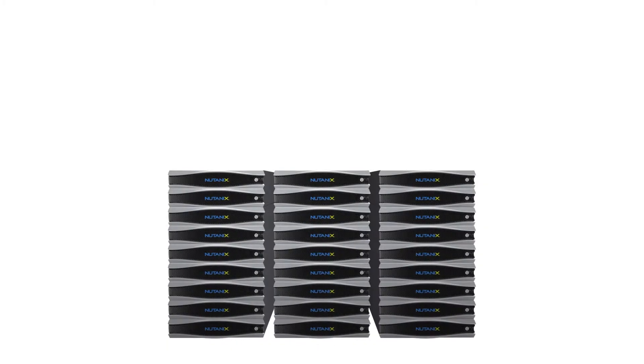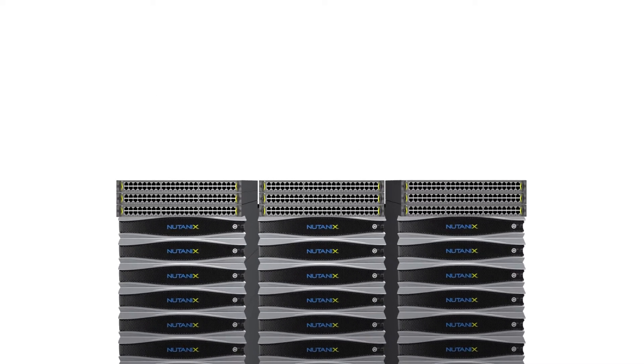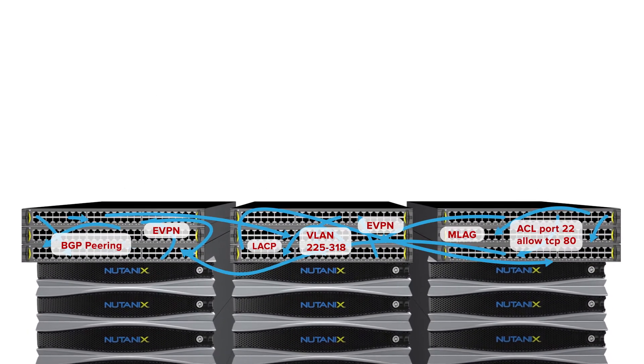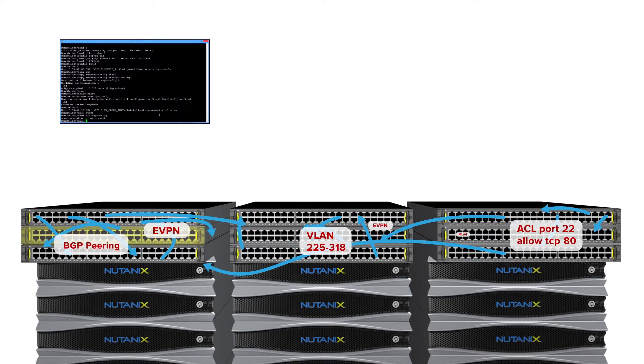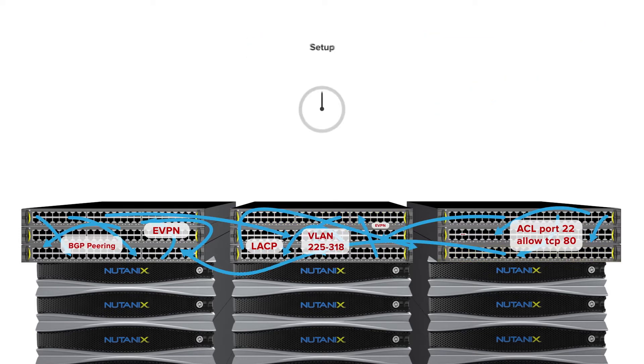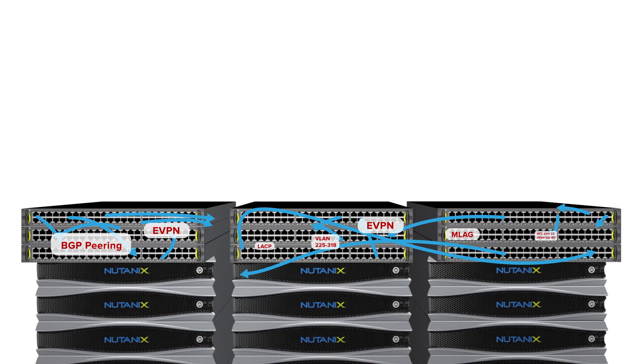But there is one infrastructure component that's going to weigh you down in this cloud journey, and that is the network. Unfortunately, when it comes to the network, the experience could not be more different from public cloud networking. We are so used to configuring protocol after protocol, and on top of it all, we do it one box at a time.